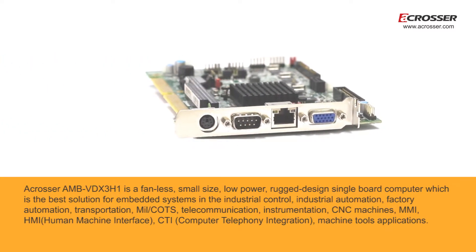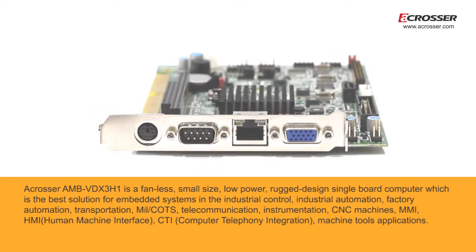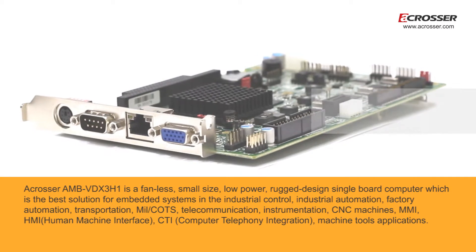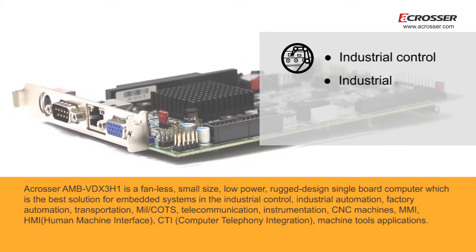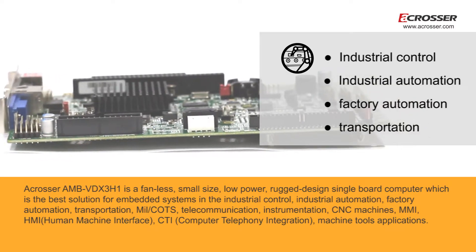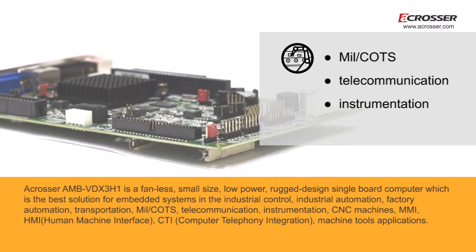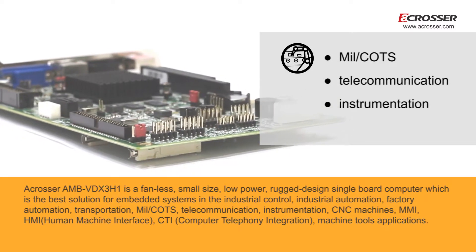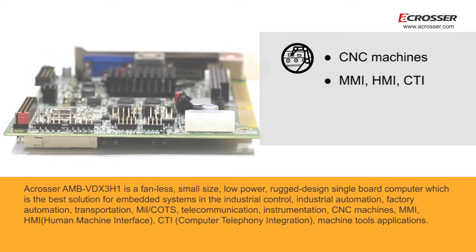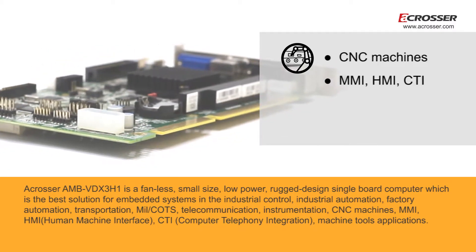A-Crosser AMB-VDX3H1 is a fanless, small size, low power, rugged design single board computer, which is the best solution for embedded systems in industrial control, industrial automation, factory automation, transportation, military and commercial off-the-shelf, telecommunication, instrumentation, CNC machines, human-machine interface, computer telephony integration, and machine tools applications.